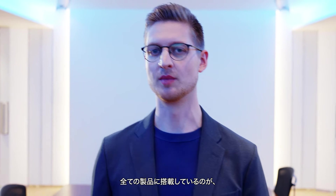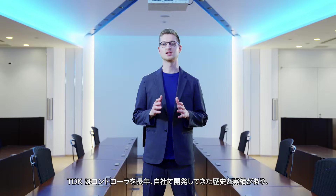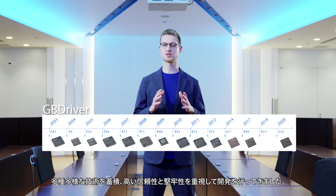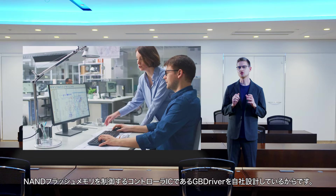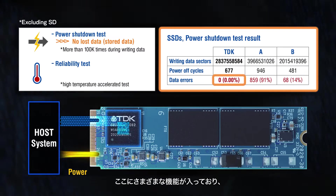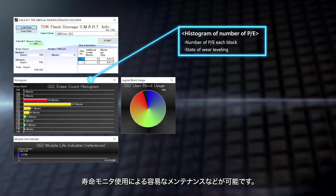All of our products are equipped with a high-reliability controller developed in-house at TDK, called the GB Driver. TDK has a long history of developing controllers in-house, building expertise across a wide range of technologies with a focus on high reliability and robustness. The GB Driver controls NAND flash memory and offers reduced data loss when power is interrupted, extended longevity through high-precision wear leveling, and easier maintenance using TDK's SSD Live Monitor.